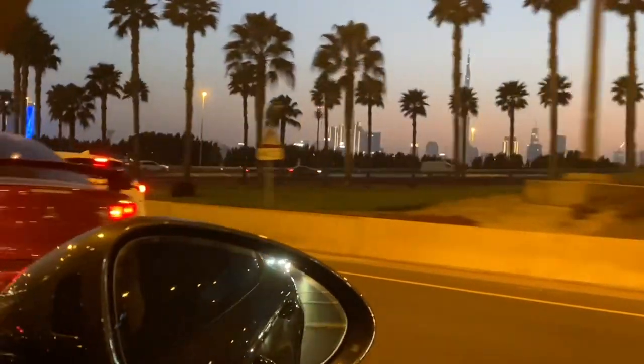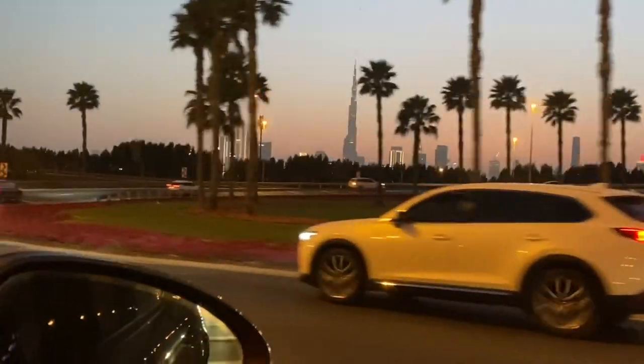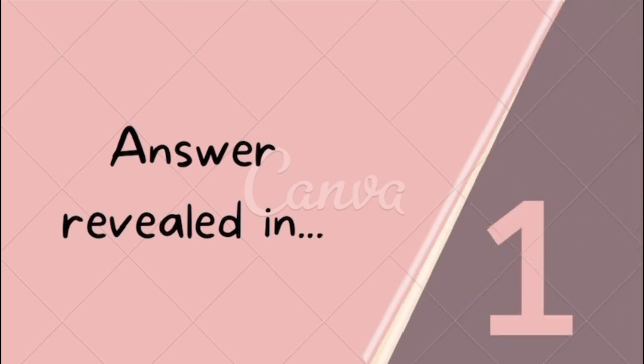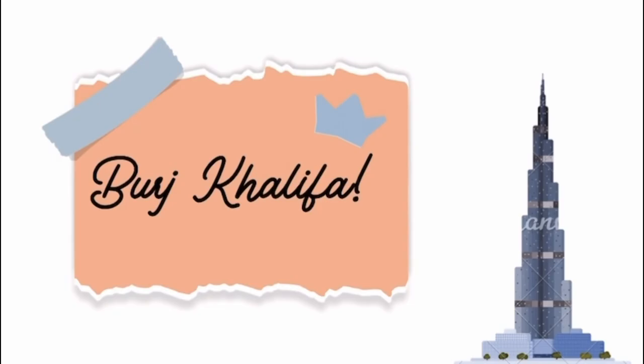Look closely. I will be revealing it in 5, 4, 3, 2, 1, 0. We are heading to Burj Khalifa and the Dancing Fountain.